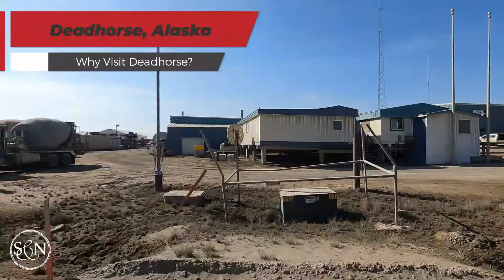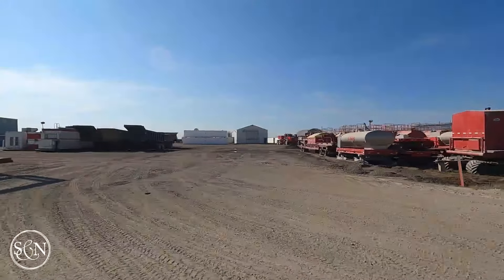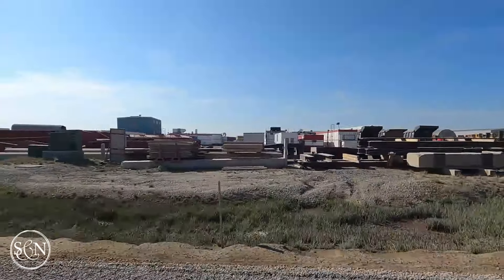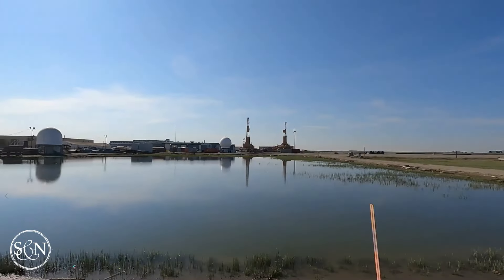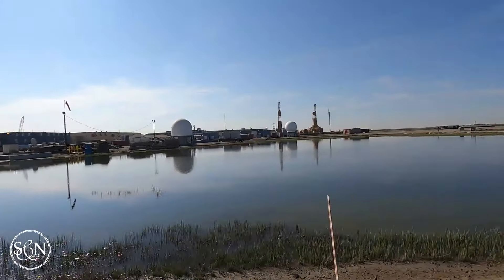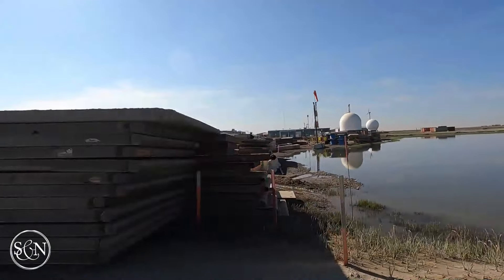Visitors to Deadhorse often come with a specific goal in mind. Some are here for work, while others are drawn by the challenge of reaching this remote outpost. The allure of exploring Alaska's north slope, crossing into the Arctic Circle, or simply experiencing life on the edge of civilization attracts a steady stream of intrepid travelers. And if you're asking what there is to do beyond work — there isn't much at all.